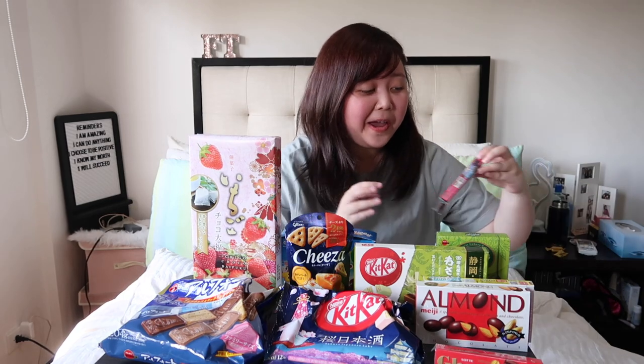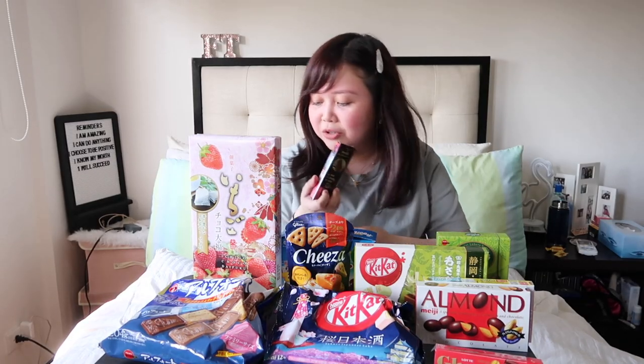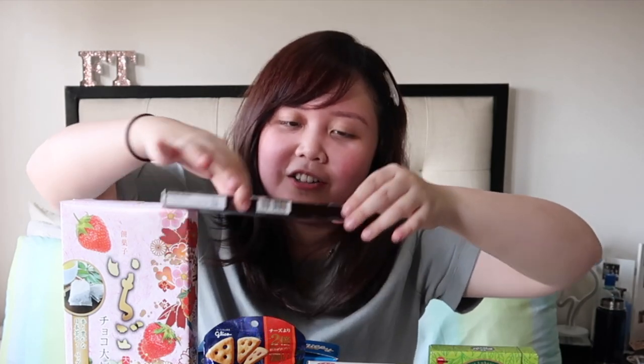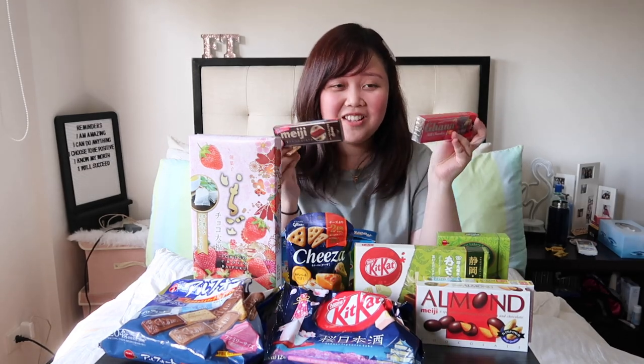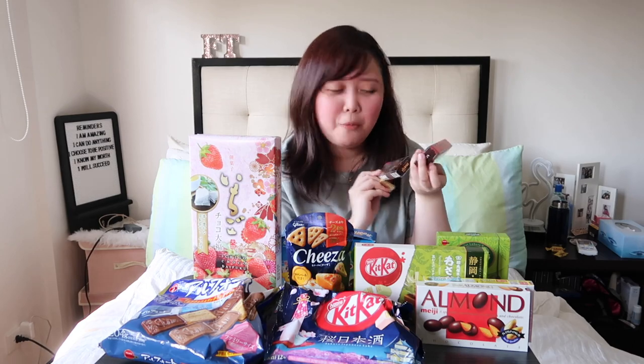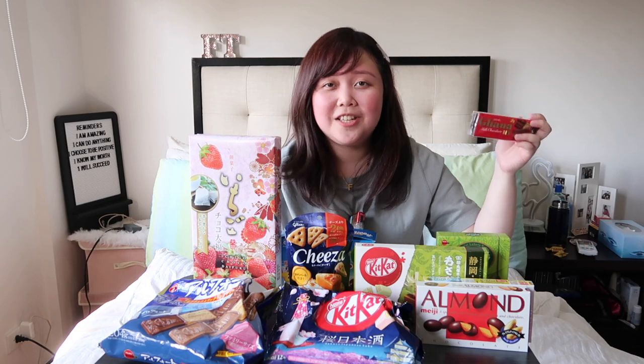The next snack is Meiji milk chocolate. I'm now sure that this is from Japan. And for their packaging — it's so cute. It opens here, you just take it out and the chocolate comes out. Just like the Lotte one, it is also individually packed. They almost look the same — same box, same opening. Different brands though, because Lotte is from Korea and Meiji is a Japanese brand.